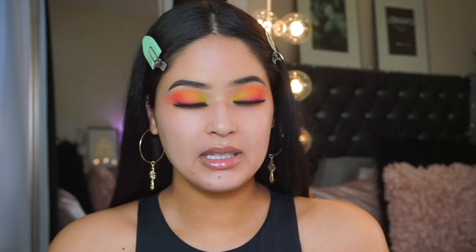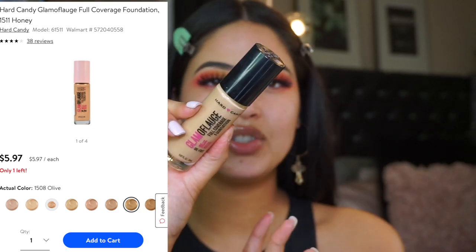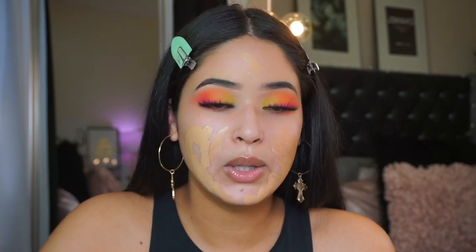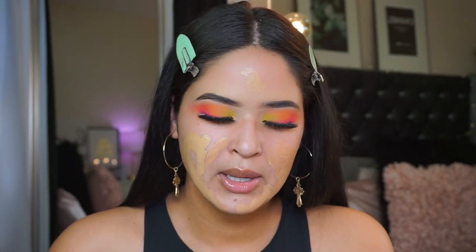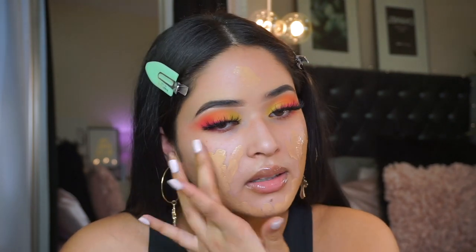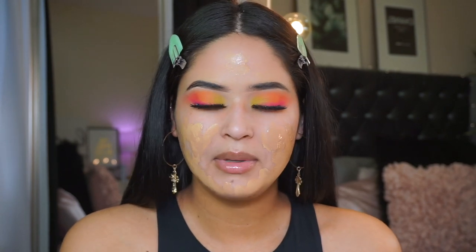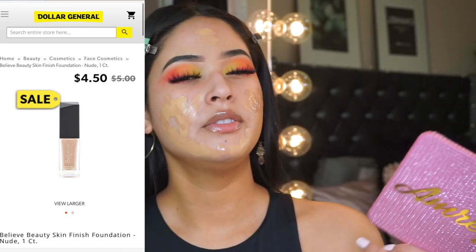For foundation I'm going to be taking two foundations combined. This is the Hard Candy Glam of Flush foundation in the shade Honey - you guys know how much I love this foundation. Recently you guys have been telling me they changed the packaging to pink, but I haven't been to Walmart in weeks. It's one of the best six dollar foundations. I'm mixing it with the Believe Beauty foundation in the color Toffee - Natural Tan.